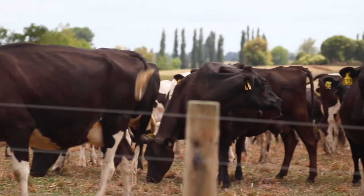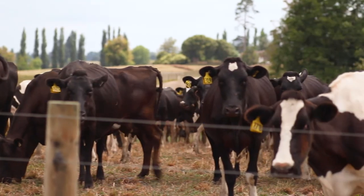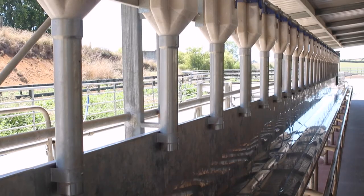Especially this time of year, we can run flavouring with the zinc. So the cows just come in, their heads are down and they clean it up.